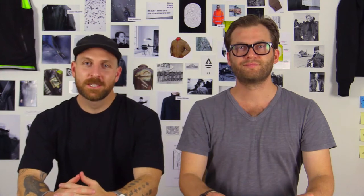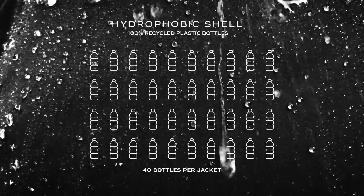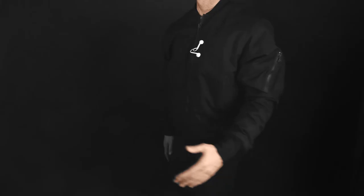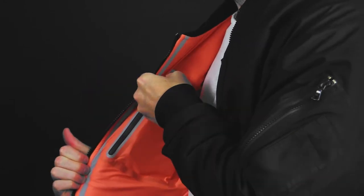Let's talk details. We built the jacket with the world's most advanced materials. Comfort and mobility were a priority so we integrated ergonomic styling throughout both pieces. Fully waterproof zippers keep your items dry.